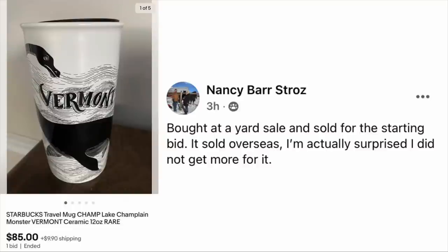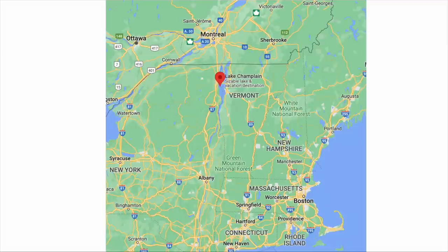Nancy Barr Stroh's bought at a yard sale and sold for the starting bid — it sold overseas and she's actually surprised she didn't get more for it. The item is a Starbucks Travel Mug — Champ, Lake Champlain Monster, Vermont, Ceramic Coffee Tumbler. So if you don't know who Champ is, it is a mythical creature that lives in Lake Champlain up in Vermont.